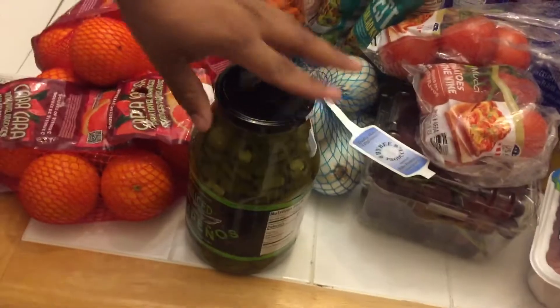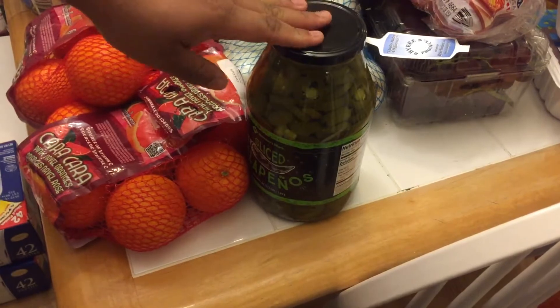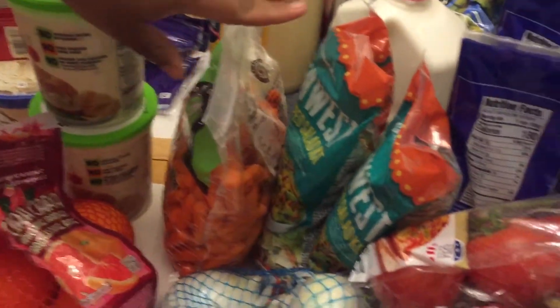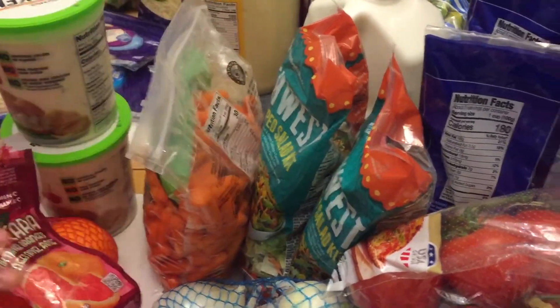Then we have this big jar of sliced jalapeños, and they're good with anything really if you want a kick. Then we have this bag of small baby carrots, which can be a good snack or you could use them in any recipe that calls for carrots.